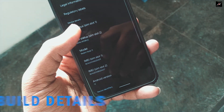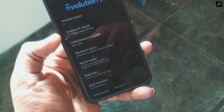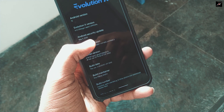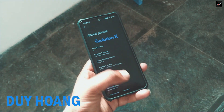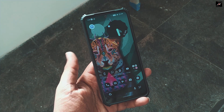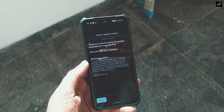Build details: This is the latest official Evolution X 6.4 Omega with the 5th May 2022 security update, compiled by Dai Hong. The kernel version is 4.19.157 and the build date is 2nd of June, running on top of the latest Android 12.1.